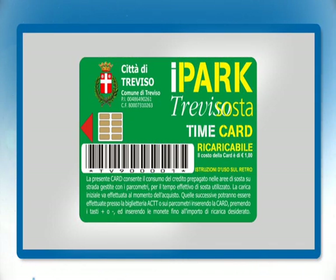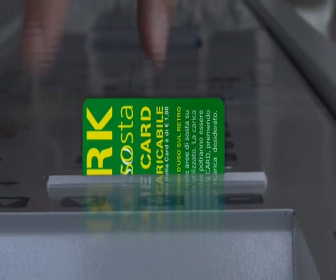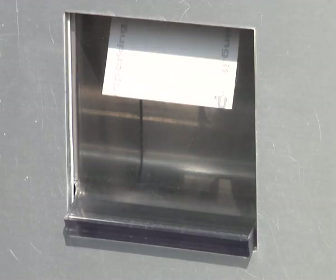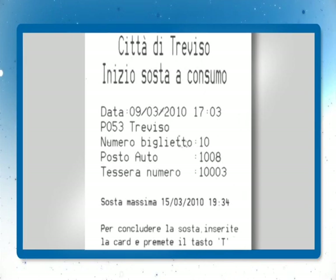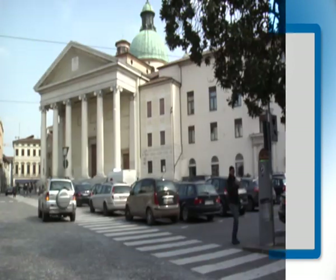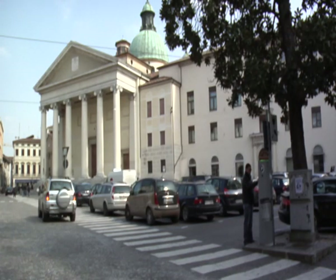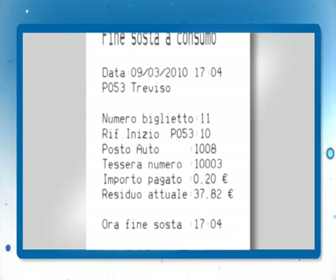It's very easy to use. All you have to do is insert the card in the specific slot on the parking meter, digit the number of the occupied spot, and press the OK button. The parking meter will submit a receipt indicating the latest legal deadline according to the credit on your time card. Before picking up one's vehicle, it is sufficient to reinsert the time card in any parking meter and press the OK button. Parking time will be over, and the receipt will be printed with all the relevant data, including the cost of the consumed parking and how much credit is left on the card.